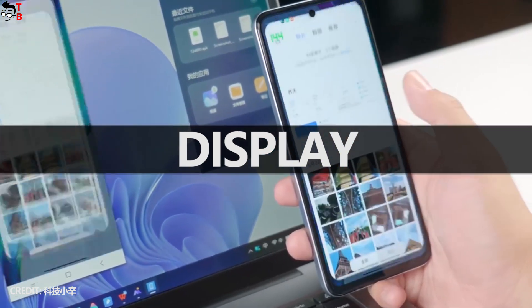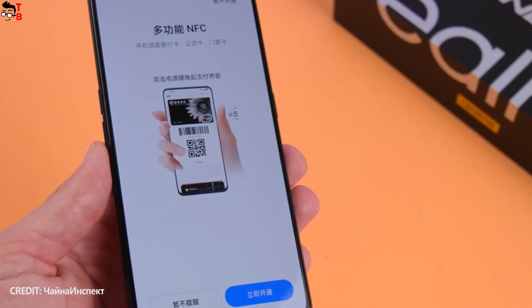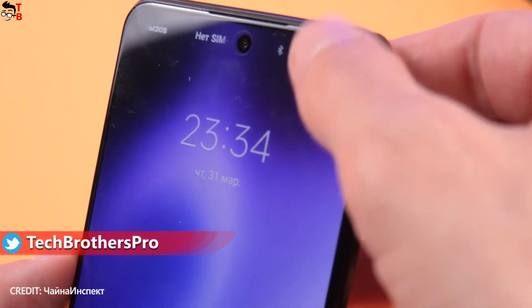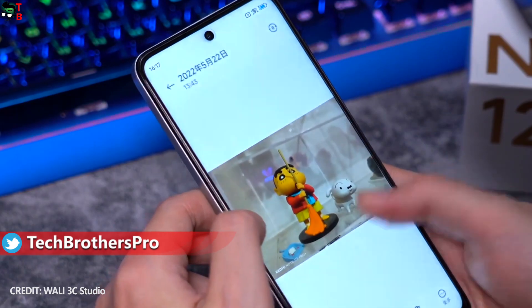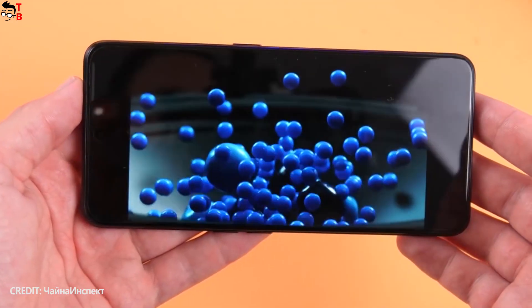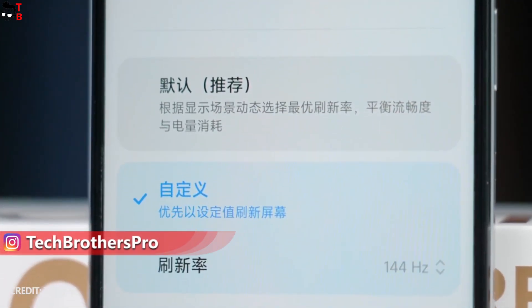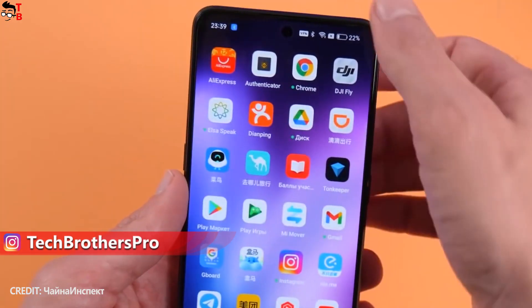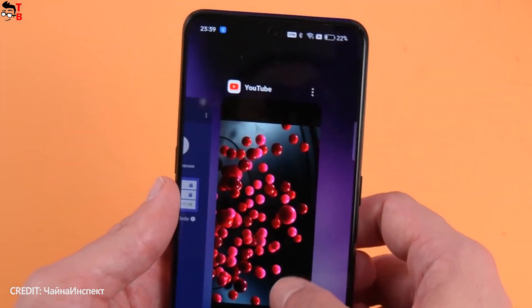Talking about the display, Redmi Note 11T Pro Plus has a 6.6-inch diagonal while Realme GT Neo 3 has 6.7 inches. The resolution is Full HD+ on both. However, Redmi comes with an IPS LCD panel while the Realme device has an AMOLED panel. The Xiaomi smartphone supports a 144Hz refresh rate, HDR10, and Dolby Vision, while the Realme phone has a 120Hz refresh rate, HDR10 Plus support, and 1 billion colors.